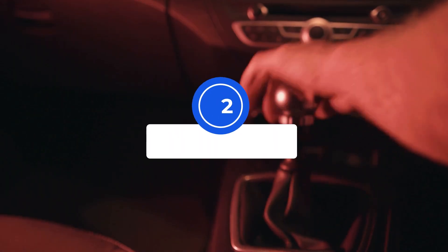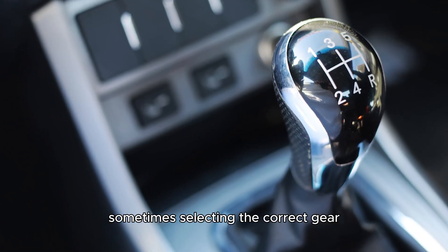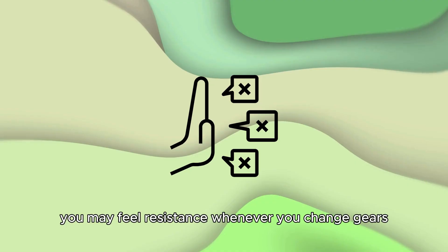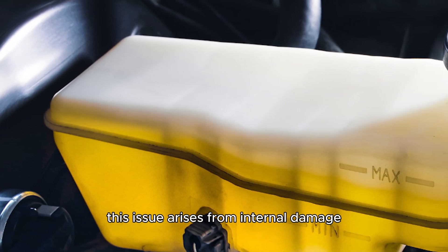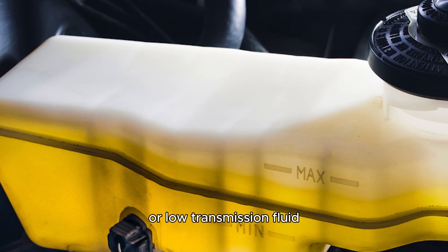Difficulty in shifting. Sometimes selecting the correct gear or moving the shifter is difficult. You may feel resistance whenever you change gears. This issue arises from internal damage or low transmission fluid.